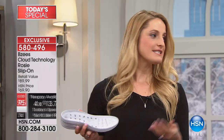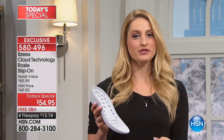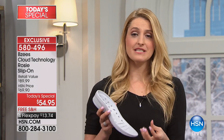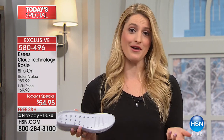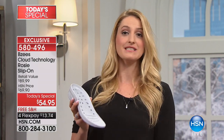Get two for the price of one — that's about what you'd normally pay for one pair. Get a fun floral or print. The gray is very sophisticated, as is the navy — those are go-tos. You never go wrong with black. And that's what BZ's is about — everyday wear.